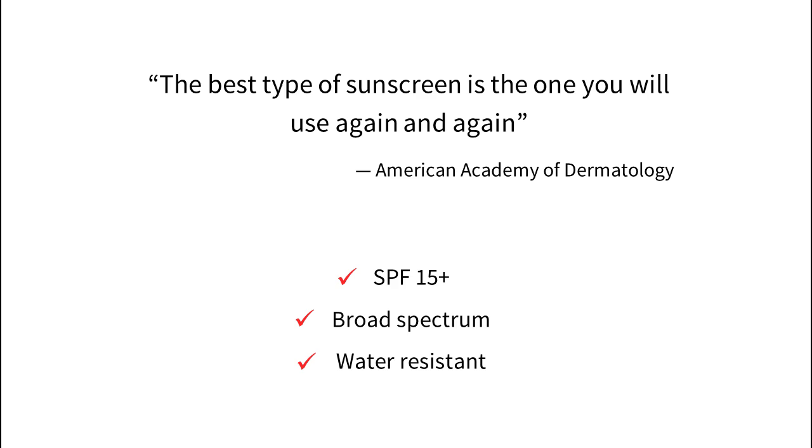Use whatever sunscreen works best with your budget, skin type, and skin concerns. Ideally it should be higher than SPF 15, broad spectrum, and water resistant.